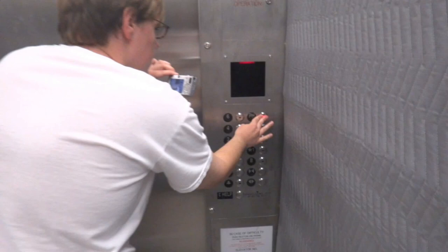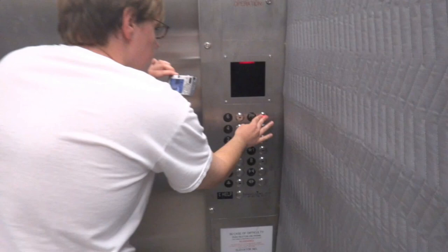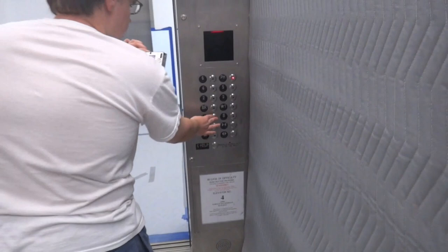Here we are at B. Now send it up to PH. Close the door. Well, this is the building we couldn't get in last time, right? Because it was under construction. Now it's open.